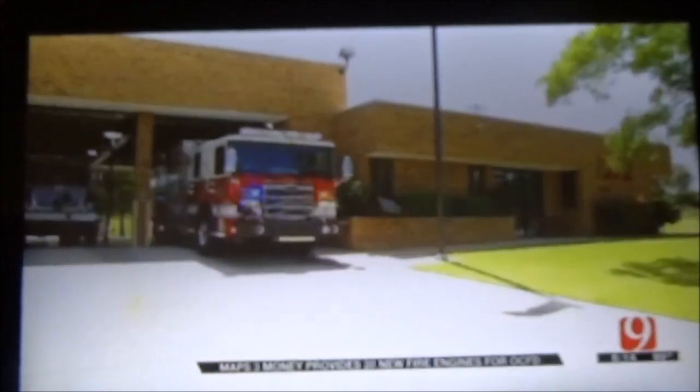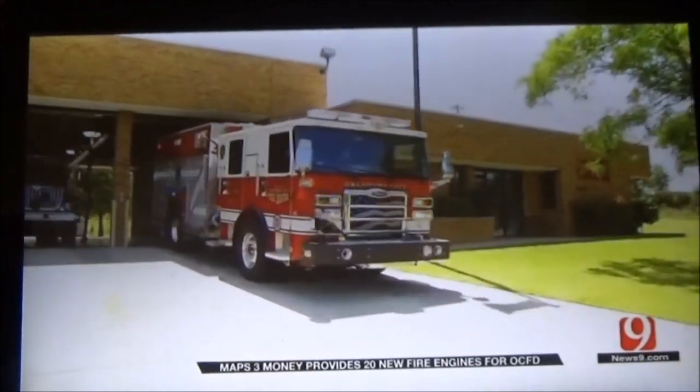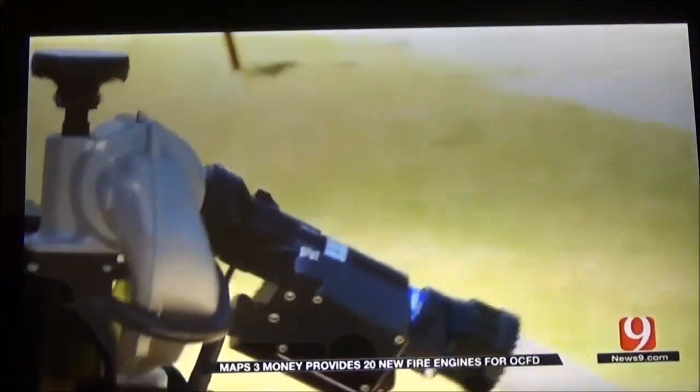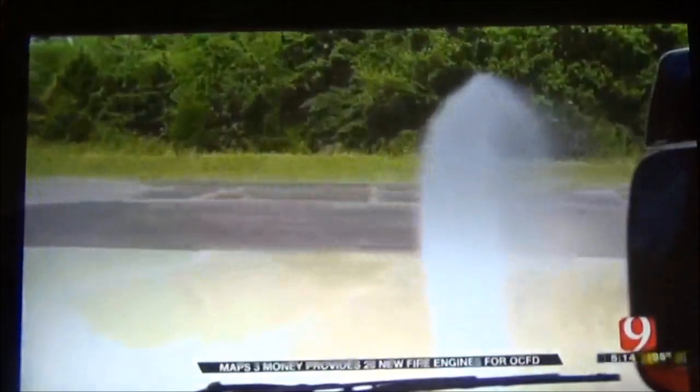Fifteen of the twenty new trucks are traditional engines, but the other five are wildland urban interface engines that can spray on the move, much like a brush pumper. Those are stationed around the outlying areas of the city.